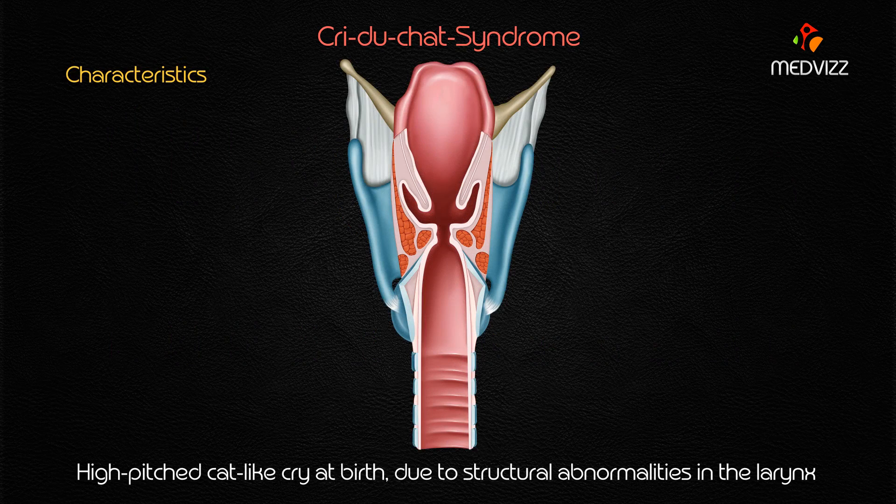Whenever you see a one-month-old boy with a high-pitched distinctive cry, you have to identify this as cri-du-chat syndrome. It is caused by the partial deletion — remember, partial deletion, not complete deletion — of chromosome 5. Sometimes the case will also describe a cat-like cry, not only a high-pitched cry. The cat-like cry at birth is usually due to structural abnormalities in the larynx.